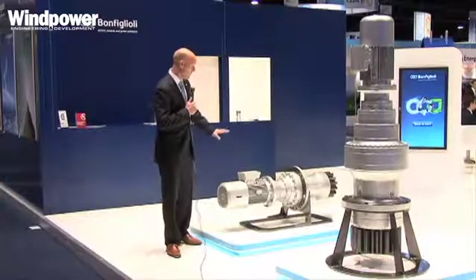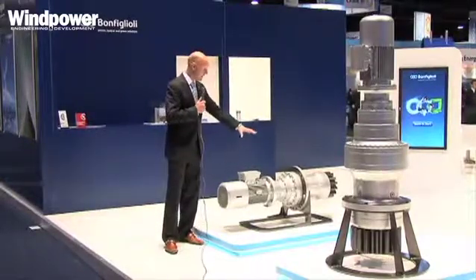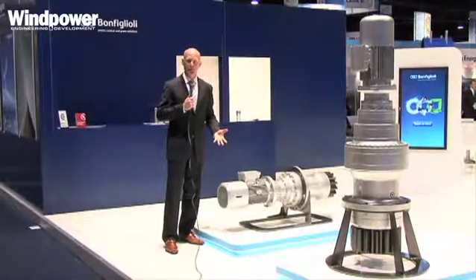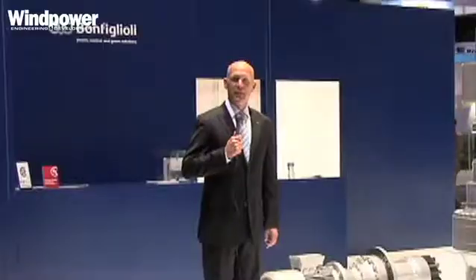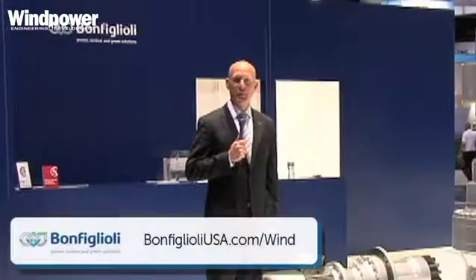A key feature about these products, unlike many other suppliers in the industry, is that all components are supplied by Bonfilioli — the motor, the gearbox, and the integrated brake as well. Thank you for joining us here at Bonfilioli. For more information visit our website at www.bonfilioliusa.com.